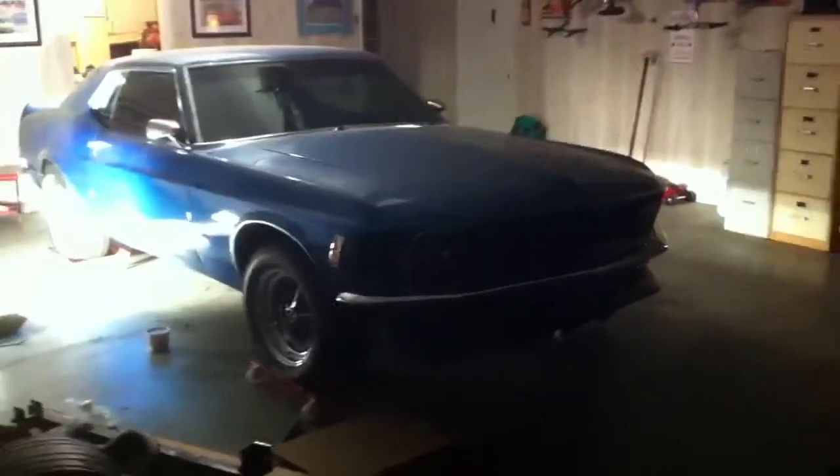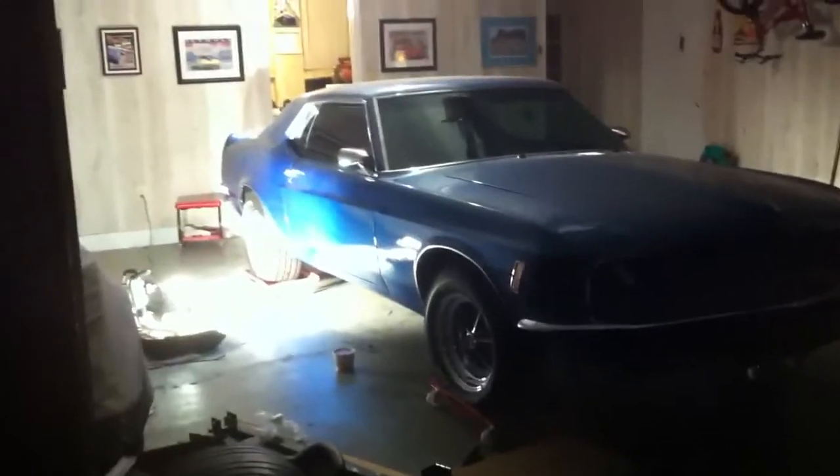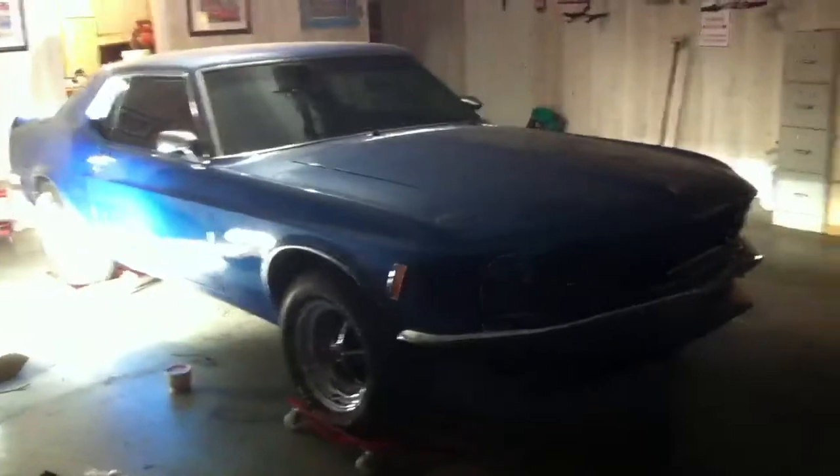Just wanted to make a quick video because I'm pretty excited. The car now has glass in it, which means it's now watertight, so I can start washing it now. So now I don't have an excuse for it to be dirty.